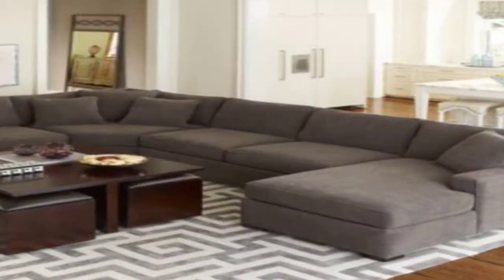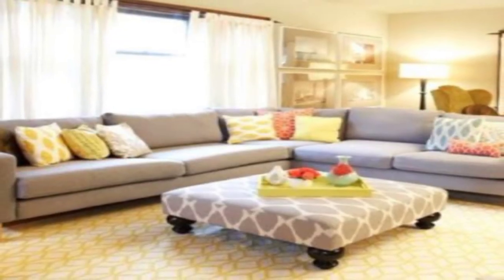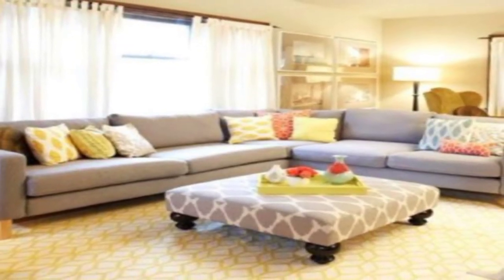2. Tuxedo. This brown leather tuxedo sofa has a classic box shape with neat edges. The crisp angles and unfussy design lend a smart and formal vibe.